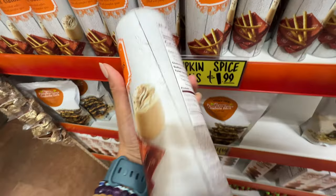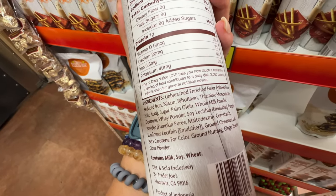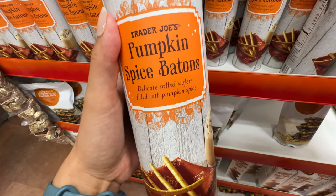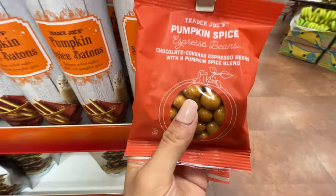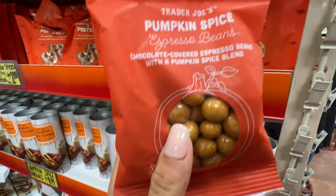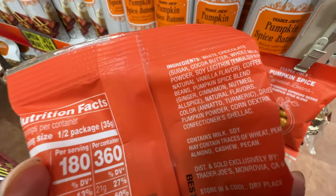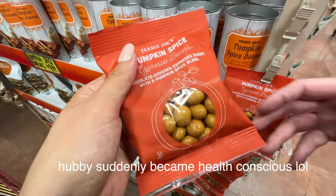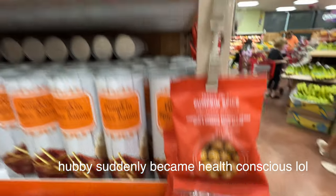Only $2.00 — pumpkin spice bartons. 8 grams of added sugar. It does contain palm oil, but other than that it's not too bad. I love the fact that Trader Joe's doesn't use artificial coloring — they only use natural coloring. Do you want to try this? It's $2.00 — let's try this. I know it has a lot of sugar but it's only pumpkin season for one time. And there's also 99 cents pumpkin spice espresso beans — basically chocolate-covered espresso beans with a pumpkin spice blend. It's only $1.00. Brandon said no, we're not eating that much sugar — he's trying to eat healthy. Let me know if you've tried it before.